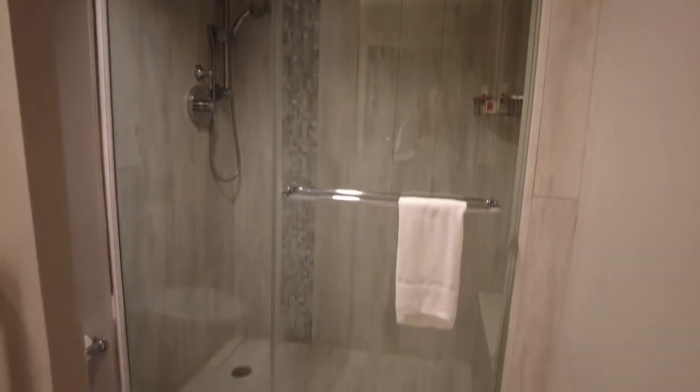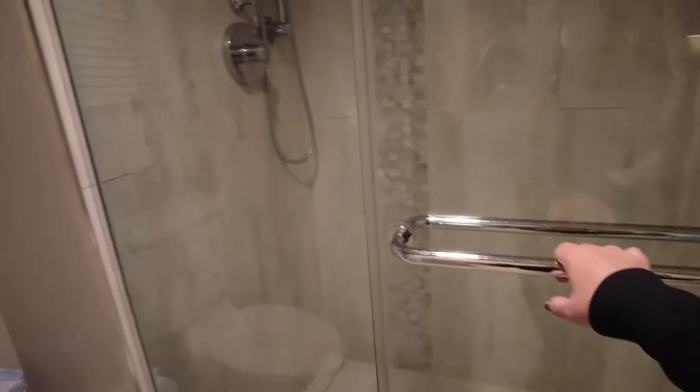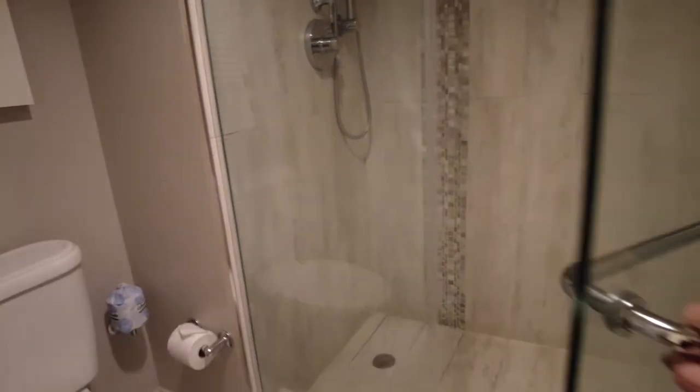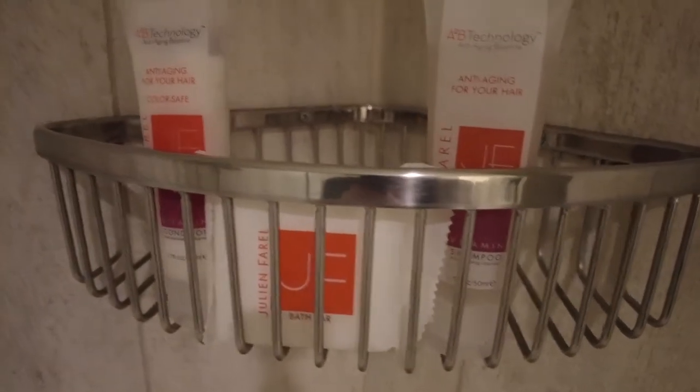There's the toilet and then the shower — it's nice and clean. The shower opens, it doesn't slide. There's a nice bench in there, and there's shampoo, conditioner, and a bath bar. It's a double shower head. Yeah, I like it.